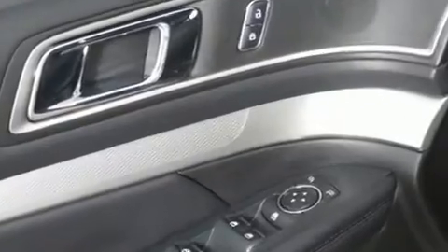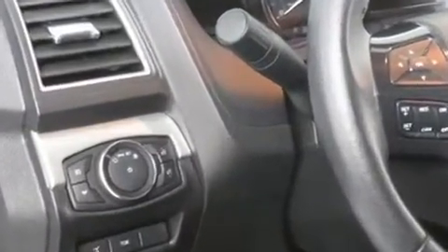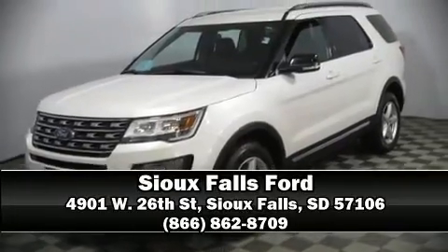This vehicle has achieved certified pre-owned status by passing Ford's rigorous certification process. Our sales representatives are knowledgeable and professional — we are here to help you.